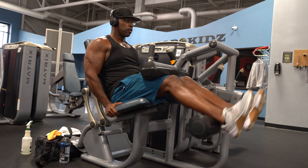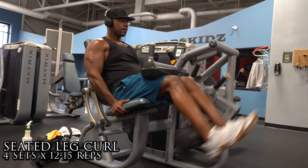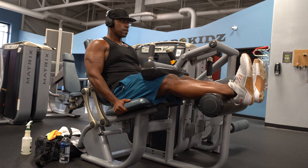I treat the leg curl the same way I treat leg extensions — reps in the range of 15 to 20 to get blood flowing through the hamstrings and really engage them. I don't let the machine do the work. For the standing single leg curl, focus on the squeeze at the top, then slowly let the leg go down at about a three-count tempo to really engage and stretch the hamstring muscle on the way down.